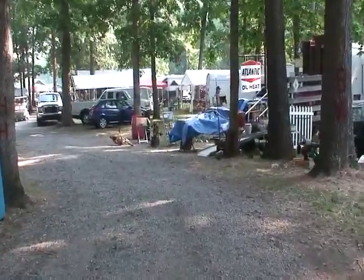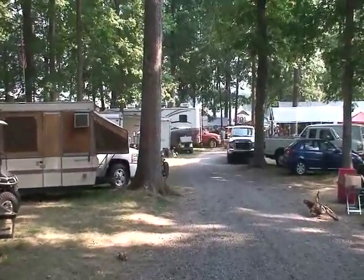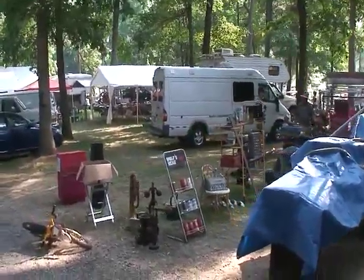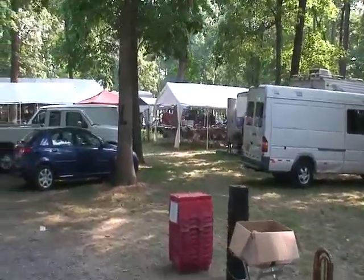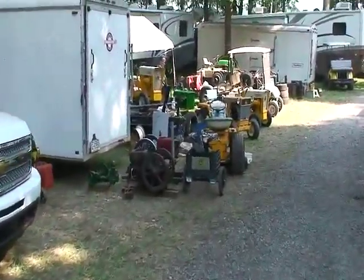I'm up at the Denton Farm Park before the show starts, just walking through the area where the people camp and sell assorted things. There's just about any kind of antique you can think of, including antique engines. Sitting on the ground, there's a bunch of hit and miss engines right there for sale.